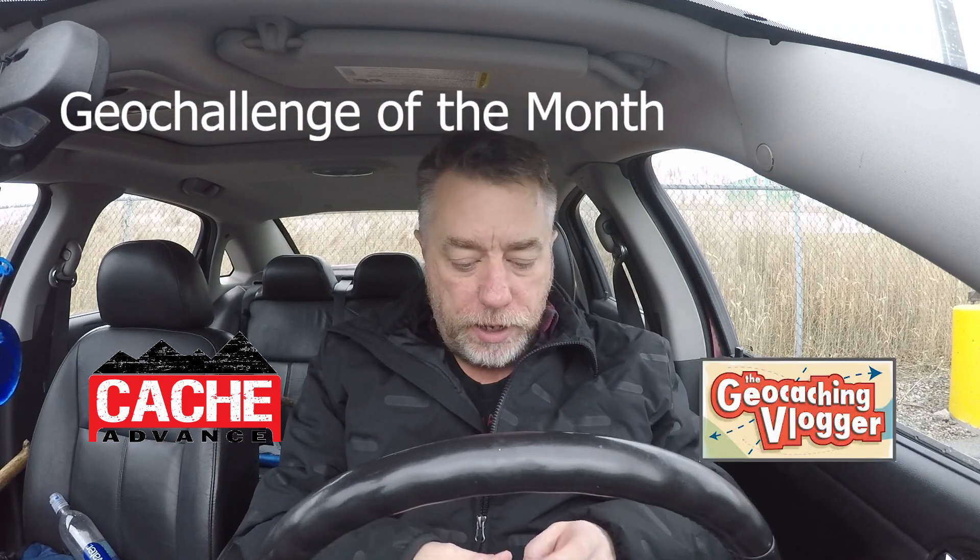Hi guys, Geocaching Adam here, and today I'm going to go out and do some geocaching. Cache Advance and the Geocaching Vlogger have put out the Geo Challenge of the Month for this month, and they have asked us to up our swag game, to give a little bit more than you normally would. Nothing expensive, but something better than the McDonald's toy.